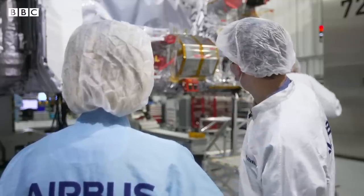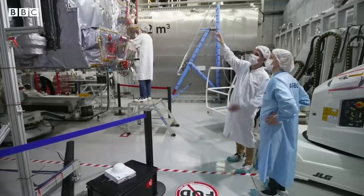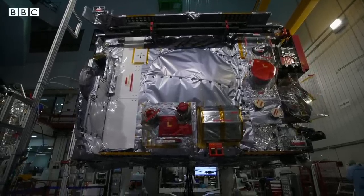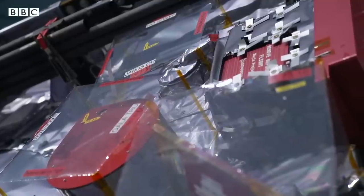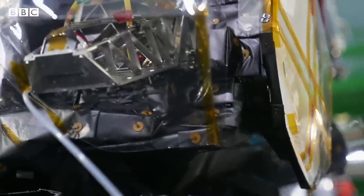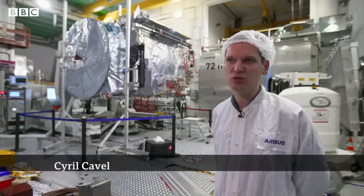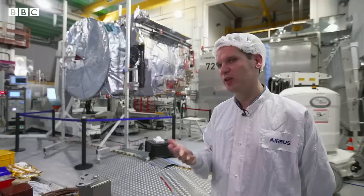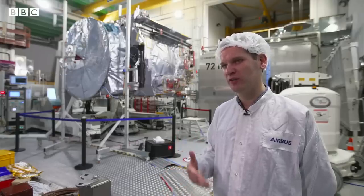This is the number of scientific instruments that we have on JUICE. They range from a radar that will see beneath the ice, to lasers creating 3D models of the surface, and high-resolution cameras. These oceans could sustain the necessary conditions to support the emergence of primitive forms of life, and this is the environment that we want to further investigate.